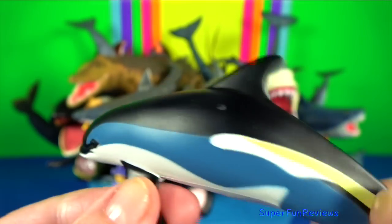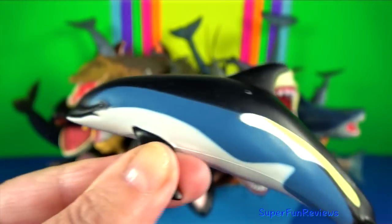Atlantic white-sided dolphin: this distinctive dolphin is found in the cool to temperate waters of the North Atlantic Ocean.